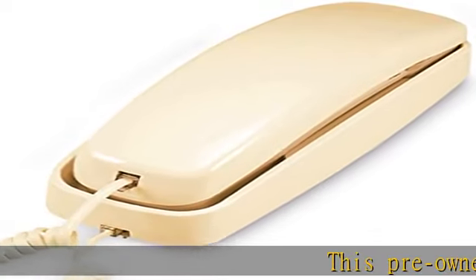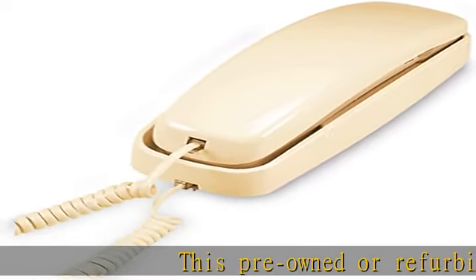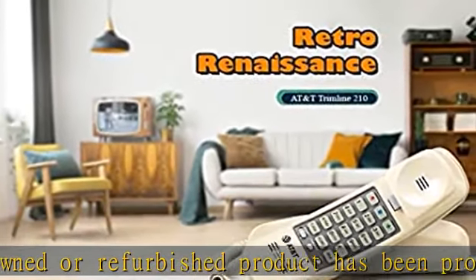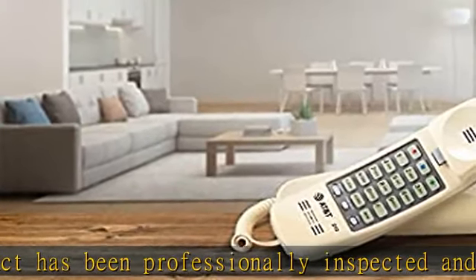This pre-owned or refurbished product has been professionally inspected and tested to work and look like new. How a product becomes part of Amazon Renewed, your destination for pre-owned, refurbished products.